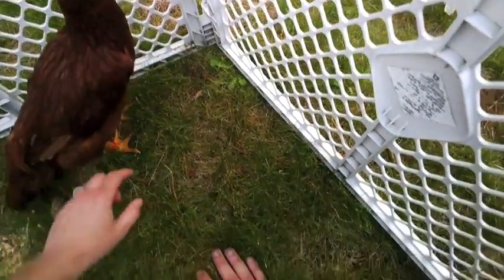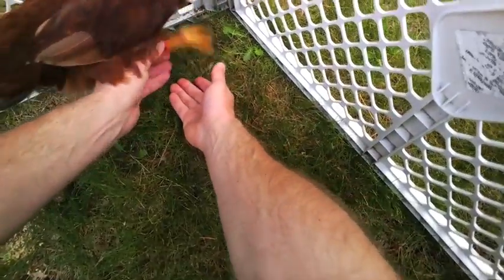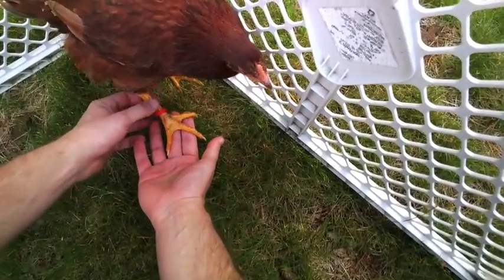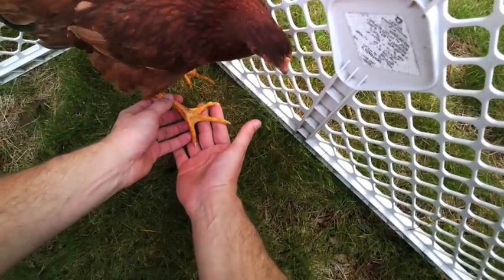One of the things you'll notice about Mae is that her feet are kind of flat, kind of like a duck's feet would be. Her feet are kind of flat — they aren't meant to sit on tree posts or branches. Instead, they're made for walking on the ground.